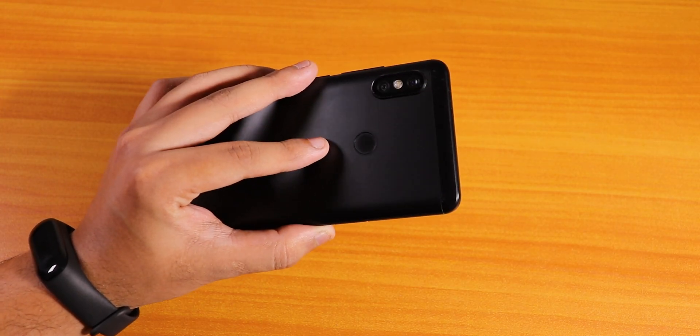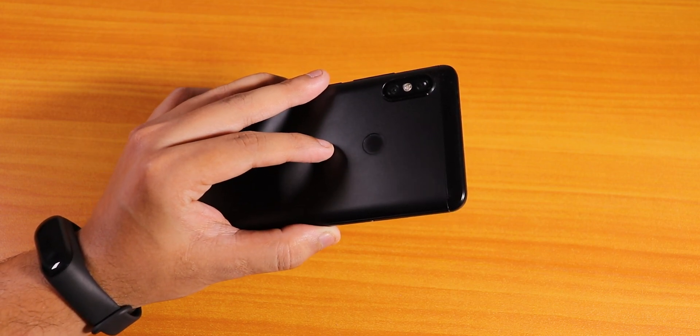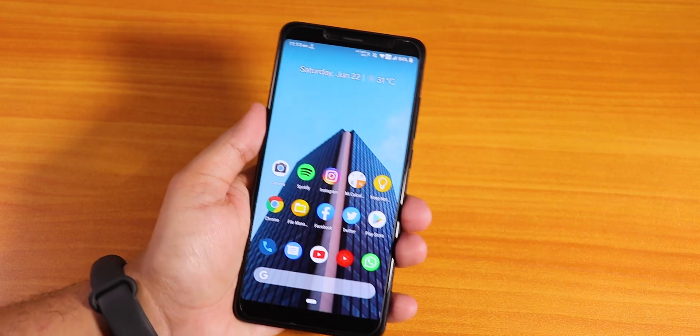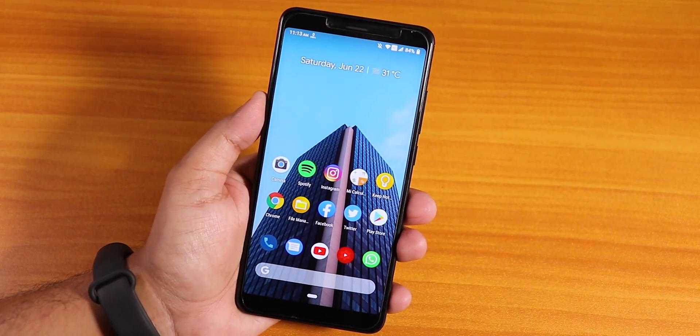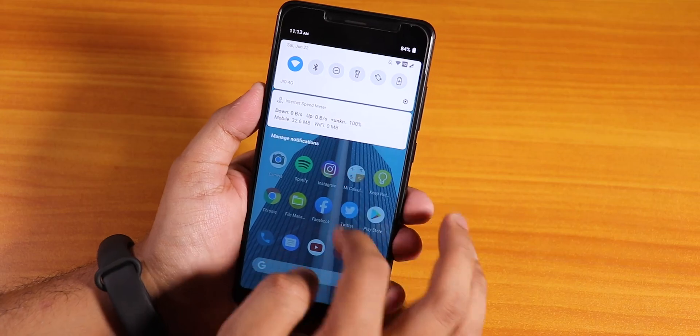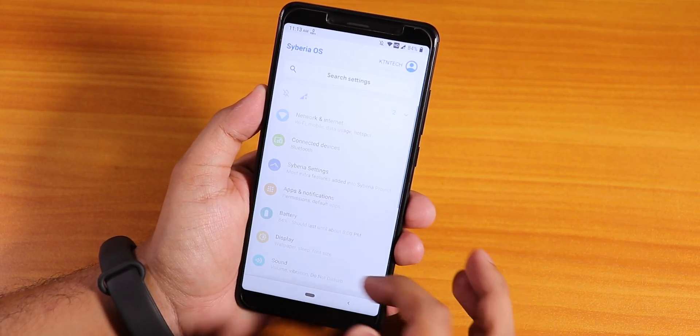What is up guys, this is Dado back with another video on the Redmi Note 5 Pro. Today I'm going to be showing you the latest 19 June 2019 build of the Siberia OS built by Rashid on the Redmi Note 5 Pro. This is the version 2.6.